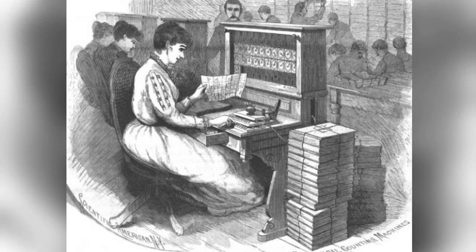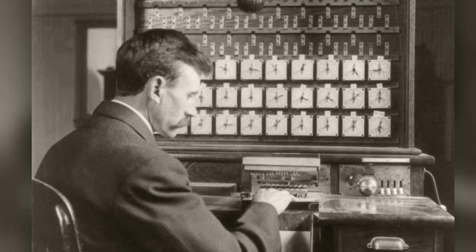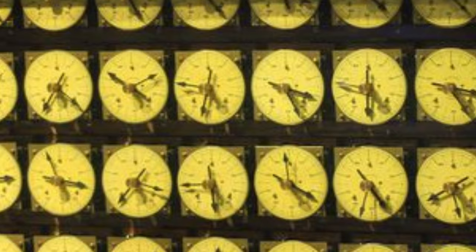Recording and storing the data on cards was only half the system, however. Businesses of the day had a need for management information from the cards. Hollerith's tabulating machines could add up selected columns of data from a stack of cards, or sort them alphabetically or numerically on any column. The tabulating machine was a testament to the mechanical abilities of the day, with counters which could add up any of the columns at lightning speeds.